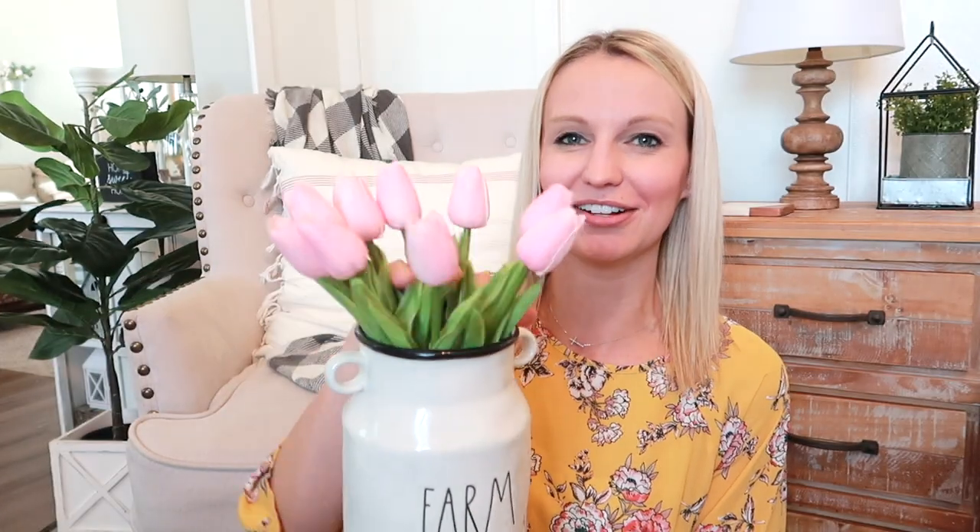They have more of a plasticky stem — very stiff — but the leaves look very real and you can move them around a little bit. I was playing around with them in my farm fresh vase. This is one bundle of 10 and it came with three bundles. I just took off the bow and plopped them in the vase. They could use a little arranging but they're a perfect little touch of spring.